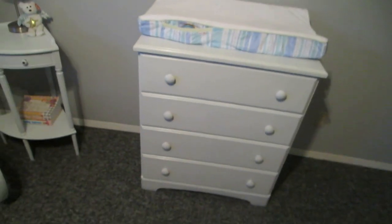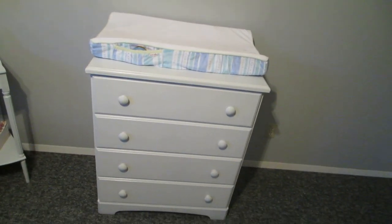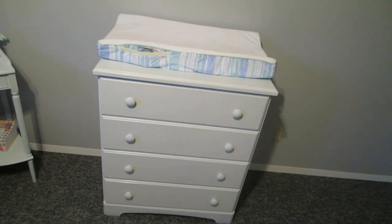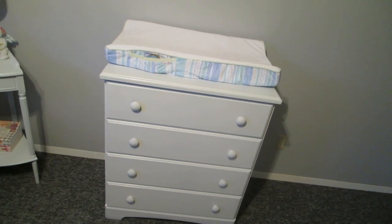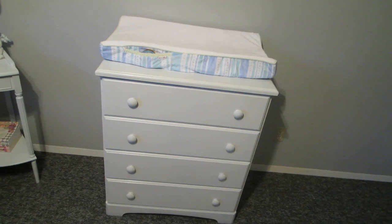Then you see this dresser. I got this dresser from my uncle and it was wooden, so I spray painted it white because that is the color of my furniture. I will just sort of quickly go through the drawers to show you what's in them.